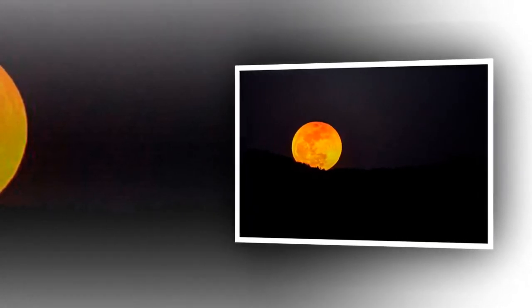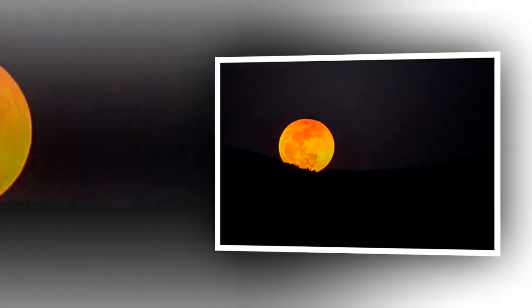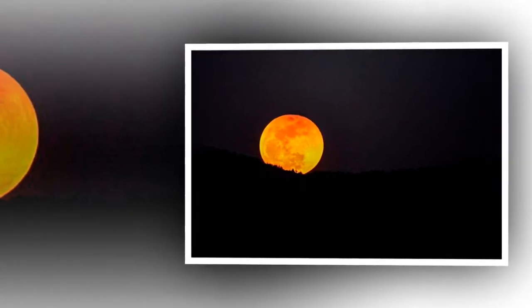The reason for the reddish tinge is that the sunlight brightening the moon is refracted through the Earth's shadow and, just like a sunset, appears red as colors are filtered out. This is called Rayleigh scattering.